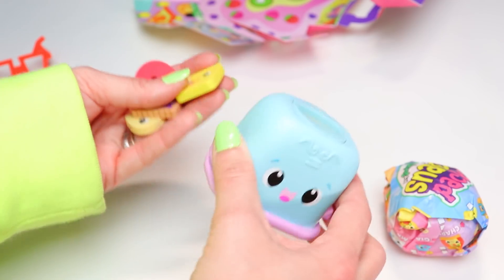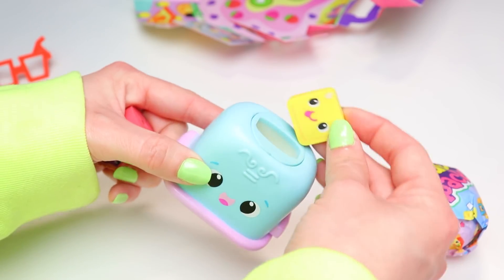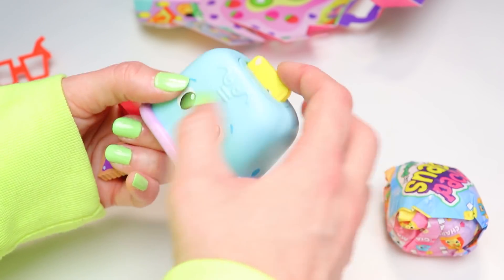I gotta say the accessories don't quite make sense for it though, because I mean you're not about to stick some butter in a toaster — that just doesn't seem safe.